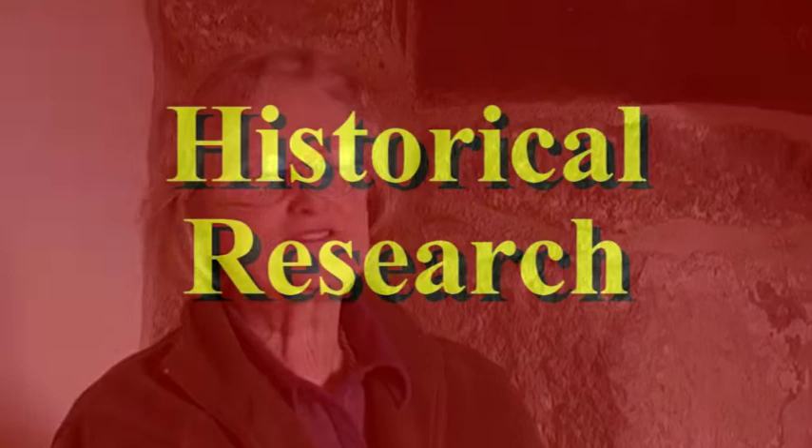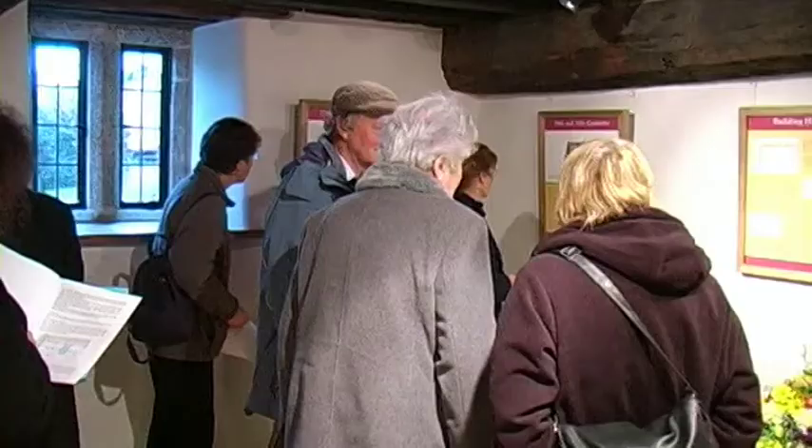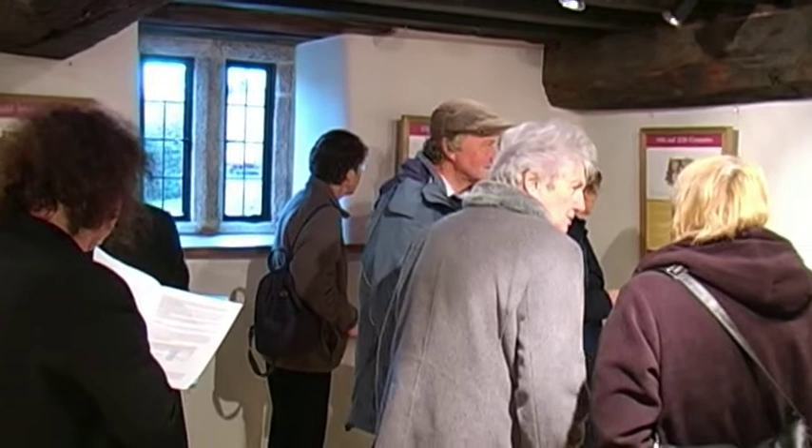I first got involved with Church House and its project in November 2002 when a design company rang me up completely out of the blue and asked if I could do a feasibility study. About a year later I was asked as a separate project to come back and prepare all sorts of material including a guidebook, information leaflets, and most importantly interpretation information panels that could actually go in the building so visitors could see what the building was about and what its history was like.